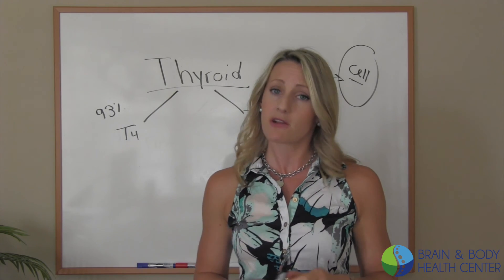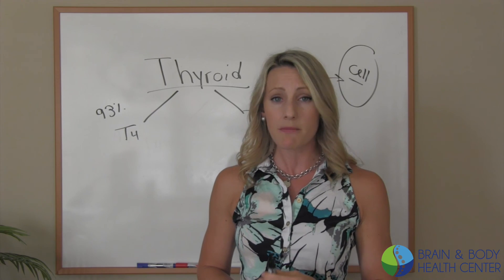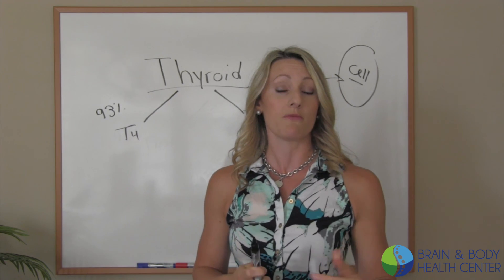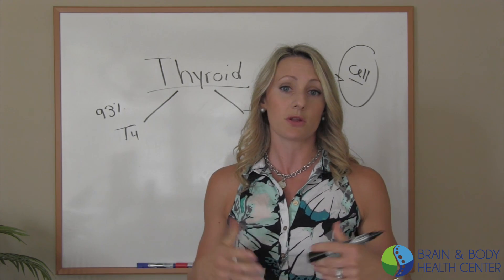If you are suffering from any sort of thyroid dysfunction and still don't feel normal, or if you know somebody that is, please share this video and let them know that I'm going to be making follow-up videos. It might uncover truly what's going on in your body and give you a little bit of insight.